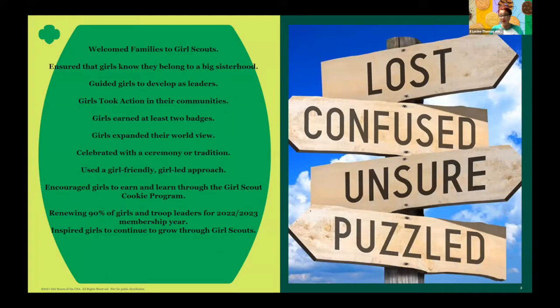Things like welcoming families to Girl Scouts means that you don't have a closed troop — you allow more girls to join in. A big troop is a better troop. I come from having 21 girls in my troop for all the years I was a leader, and I can guarantee you there's less drama in a big troop and there's way more help. Ensure that girls know they belong to a big sisterhood — all of our councils, not just a small, tiny troop. Guide girls to develop as leaders, allowing every girl to have a voice. Girls taking action in their community.